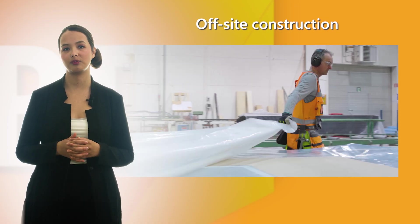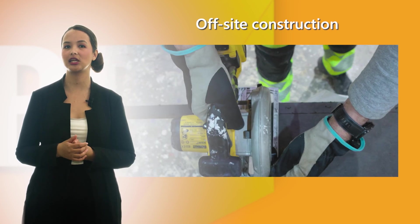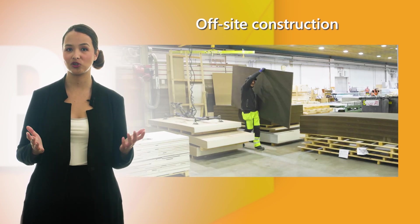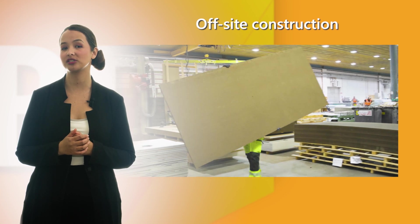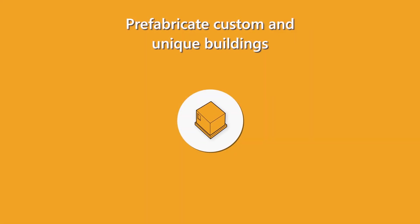Because the work is done in a factory setting, prefabrication often reduces labor costs and minimizes the need for on-site supervision. It is also easier to ensure that materials are properly stored and handy. Additionally, prefabrication allows for greater standardization and customization of building elements.